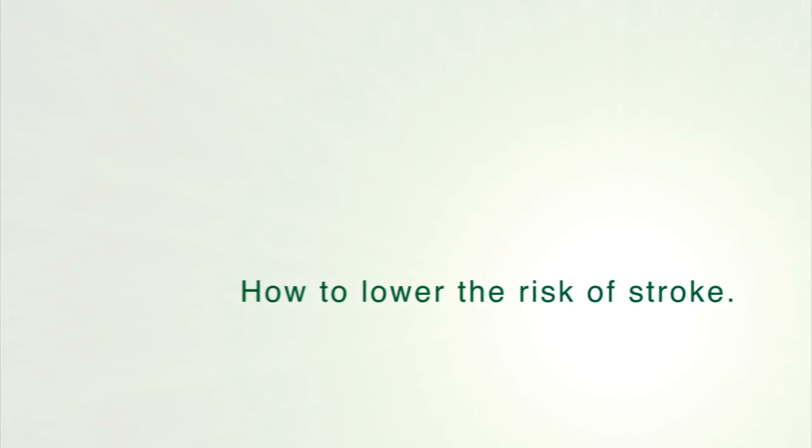Some of the things a person can do to help lower their risk of having a stroke include making sure that blood pressure and cholesterol are managed appropriately. Living a healthy lifestyle — exercise and diet — are obviously important, and things as simple as aspirin can really be beneficial in helping prevent stroke.